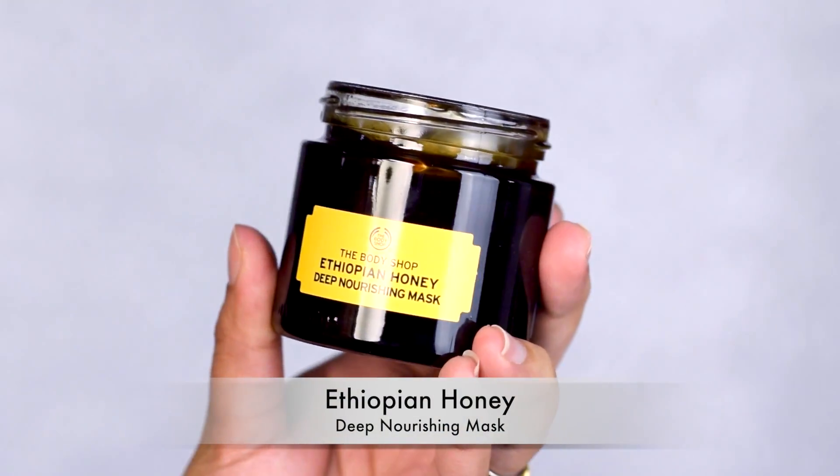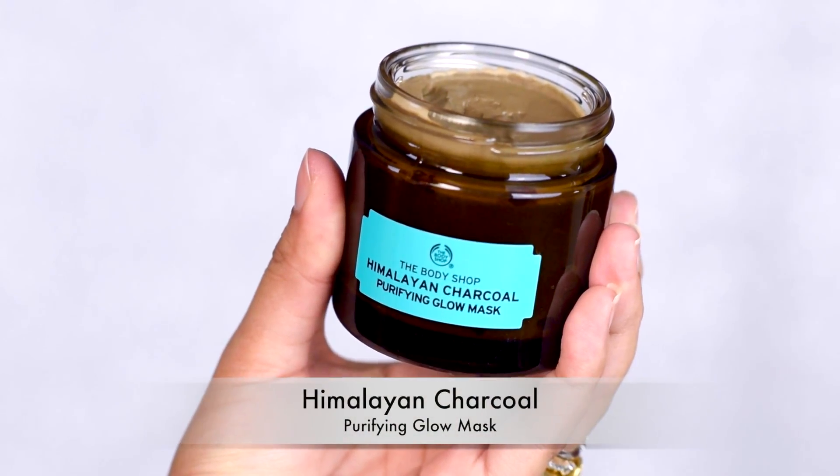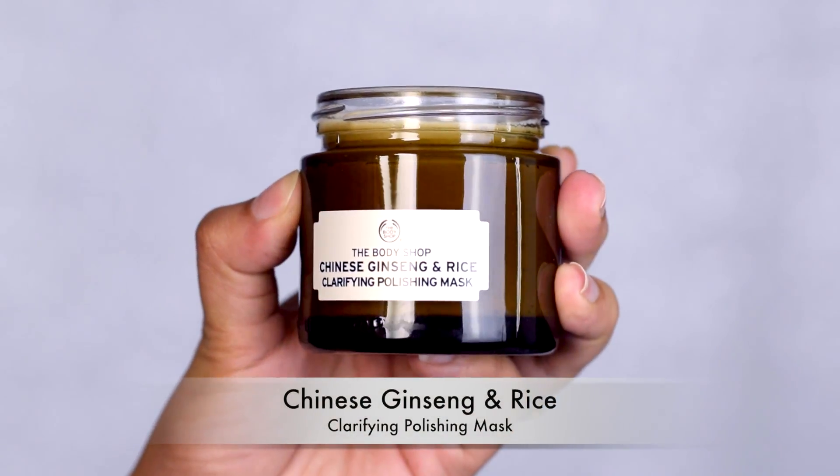You can switch back and forth with these masks, which is something I try to do at least twice a week, because some days my skin is really dull and some days I need extra moisture. I have concerns around my cheek area that really needs nourishment, so I'll be using the Ethiopian Honey Deep Nourishing Mask there. For my hormonal breakout areas due to pregnancy, I'll apply the Himalayan Charcoal Purifying Glow Mask, and for my forehead which has been getting red and dull, I'll use the Chinese Ginseng and Rice Clarifying Polishing Mask. These three masks will target the three prime areas of concern.